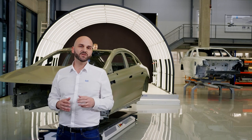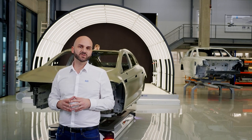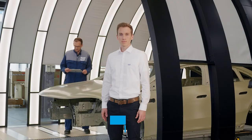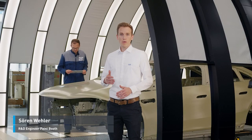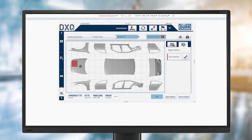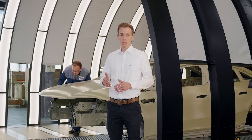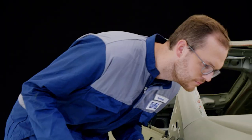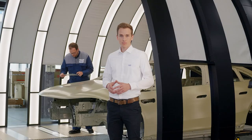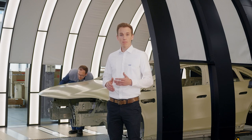Now Saren will explain what a DXQ quality management inspection is like. The DXQ quality management software shows an error that was previously identified in the automatic inspection of the paint finish. A corresponding transport order was then created. Production employees now carefully assess the defect, which consists of dirt particles on the hood.